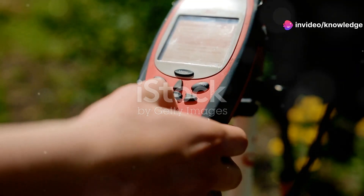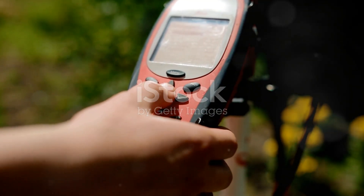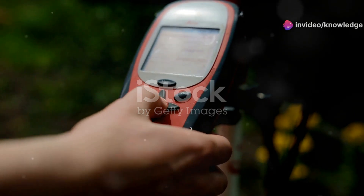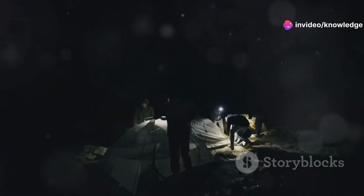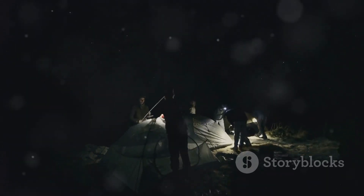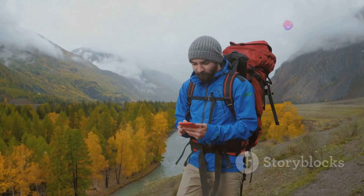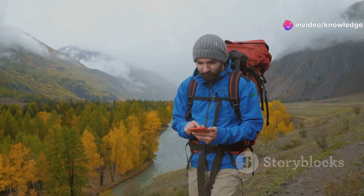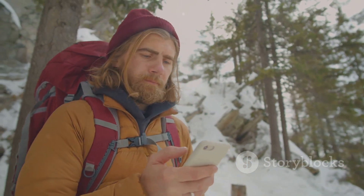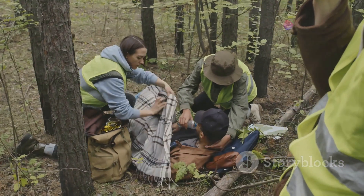The Personal Locator Beacon, or PLB, is your lifeline in the wild. Whether you're a seasoned explorer or a weekend warrior, the wilderness can be unpredictable. Whether you're hiking, camping, or exploring the great outdoors, the PLB is your new best friend. This device is not just a gadget — it's a crucial piece of safety equipment that can mean the difference between life and death, especially if you find yourself lost or injured in a remote area.